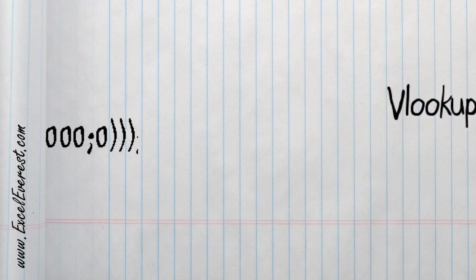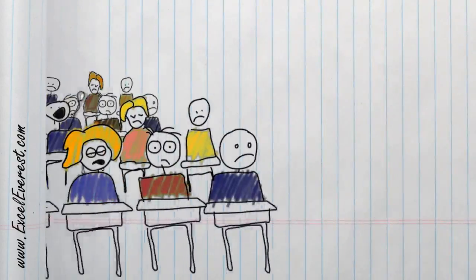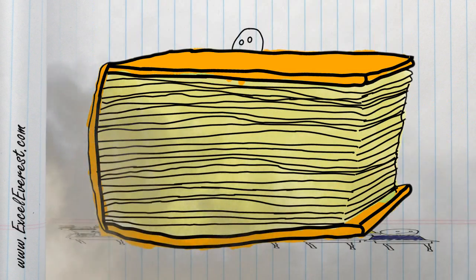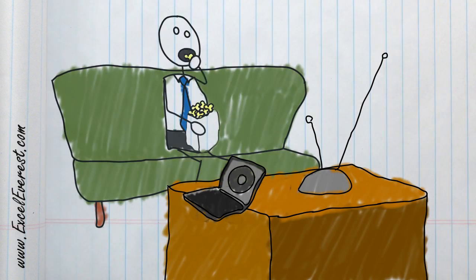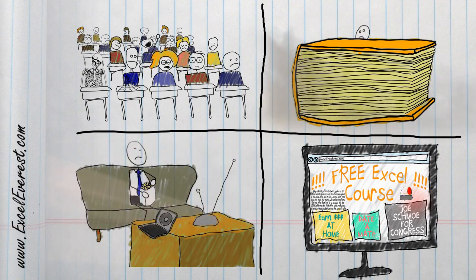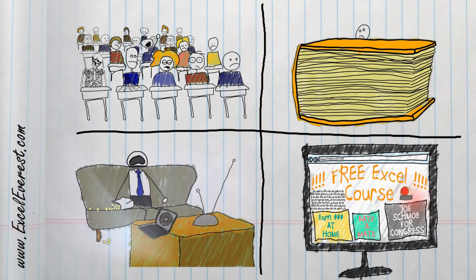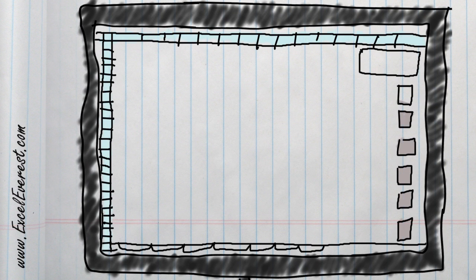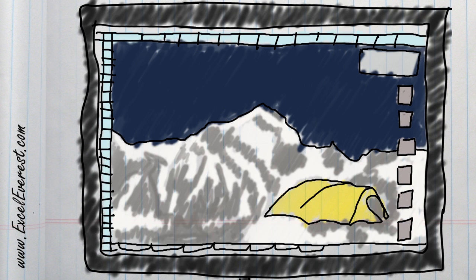But becoming an Excel wizard is difficult. The usual options are to take a class, buy a book, watch a video, or scramble around for free resources online. These are all slow and, frankly, difficult ways of learning Excel. But what if you could learn Microsoft Excel while you practice Excel, all in a single resource?